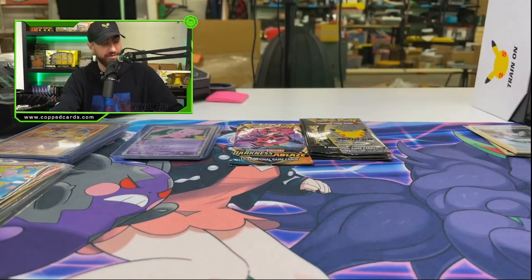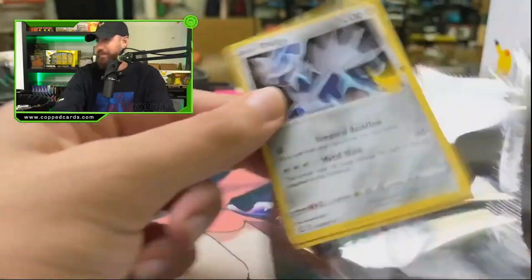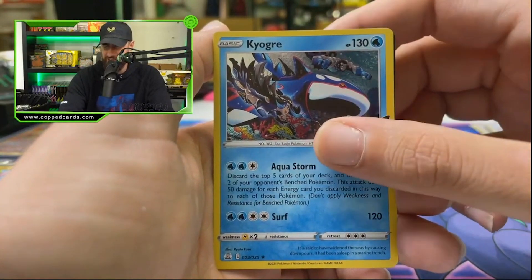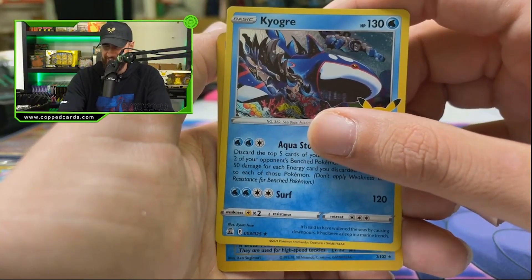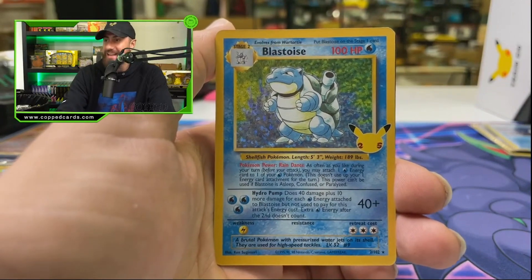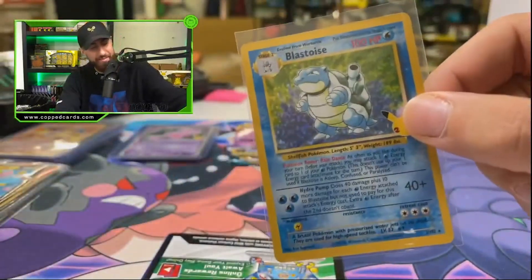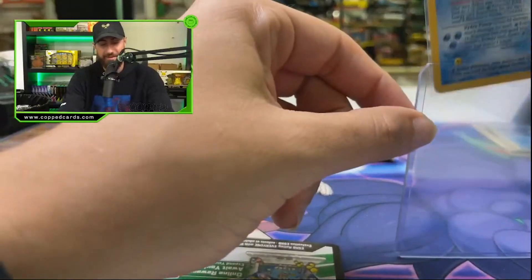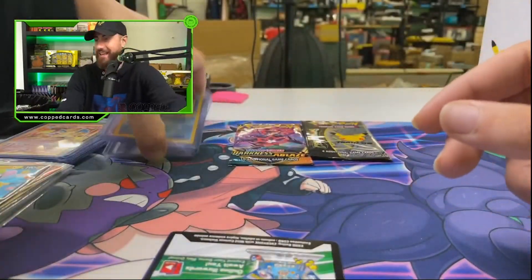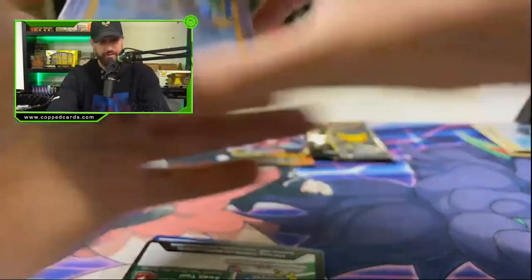Coming up on the last few packs. Oh my goodness — Dialga, Kyogre. No way — two Blastoises and two Mew EXes with the Lunala! I mean, I guess we'll take that. Blastoise is one of the better hits for sure in the set, same with the Mew to be honest. Back to back — this is hilarious! Blastoise, Mew — Blastoise, Mew. That's what I call a deja vu. We'll take Blastoise all day — no problem Pokemon, keep them coming.